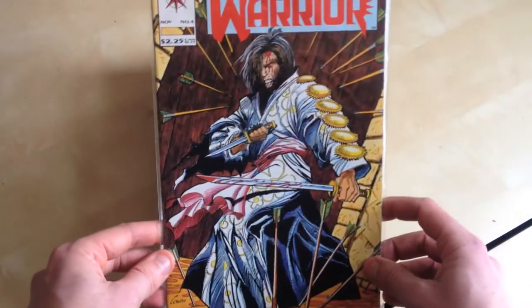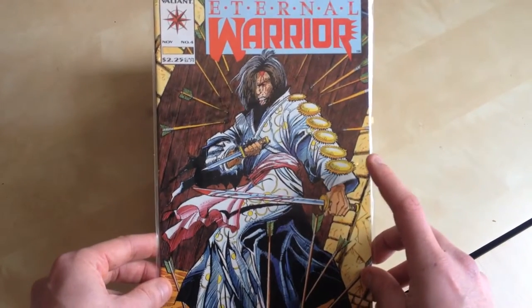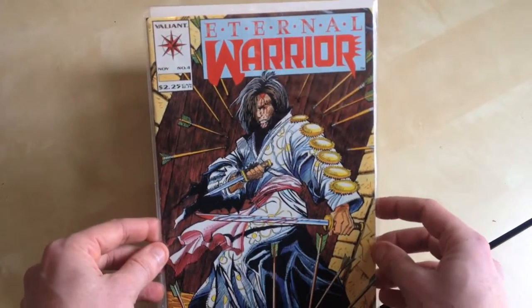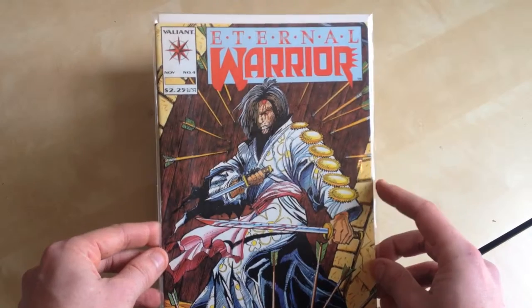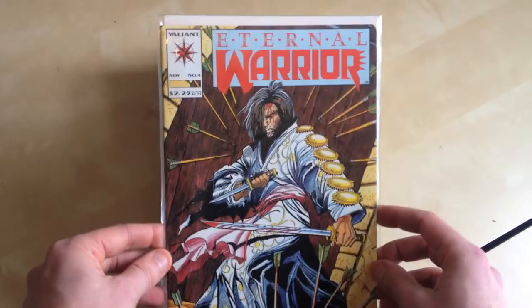Eternal Warrior 4 by Valiant. This is the first appearance of Bloodshot. I kind of bought this as a speculative issue really, because there's a Bloodshot film coming out next year. So we'll see how well that does — if it does as well as Deadpool or something then this could be worth a bit of money. I haven't read it or anything but still, we'll see what happens.